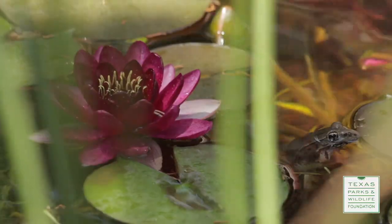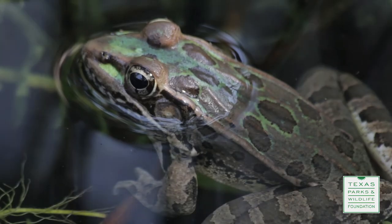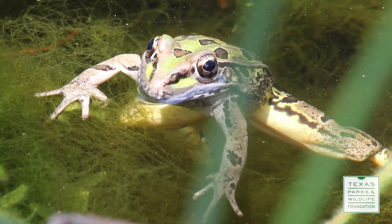And so the frogs find my pond year after year, and I like that. Best frog pond you've ever seen? It's epic — the most amazing nine square meters in southwestern Travis County.